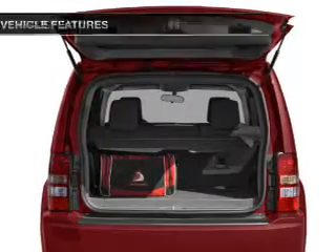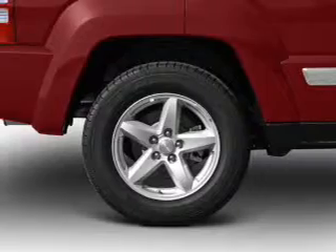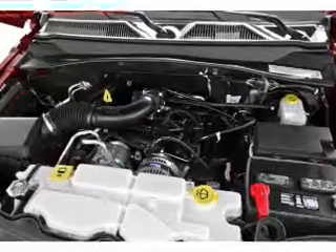You will appreciate the safety feature of anti-lock brakes. Plus, enjoy these notable features that are included in this vehicle: power door locks, power windows, cruise control, an AM-FM stereo with a CD player, a satellite radio, and power mirrors.